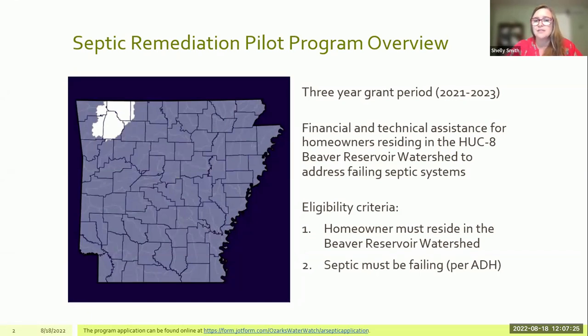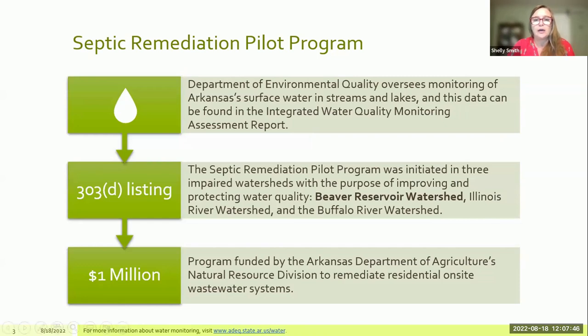We provide assistance to homeowners to address failing septic systems within this geographic area. Eligibility is quite simple: the homeowner must reside in the watershed, and the septic must be deemed failing by the Arkansas Department of Health. The Department of Environmental Quality oversees the monitoring of Arkansas waterways, and through this monitoring, three watersheds were identified as impaired. From that came this septic remediation pilot program, which is happening in the Beaver Reservoir Watershed — which we administer — as well as currently in the Illinois River Watershed, with the Buffalo River Watershed coming later.